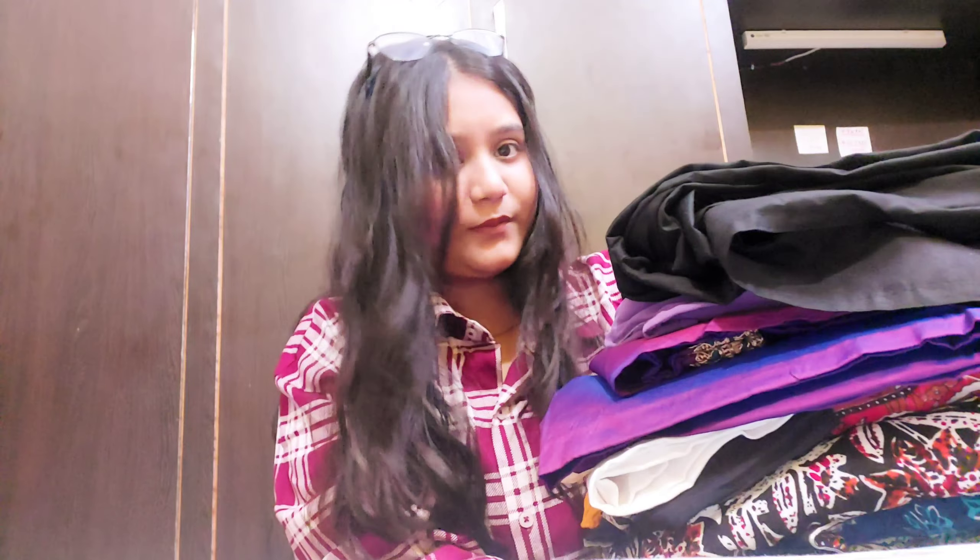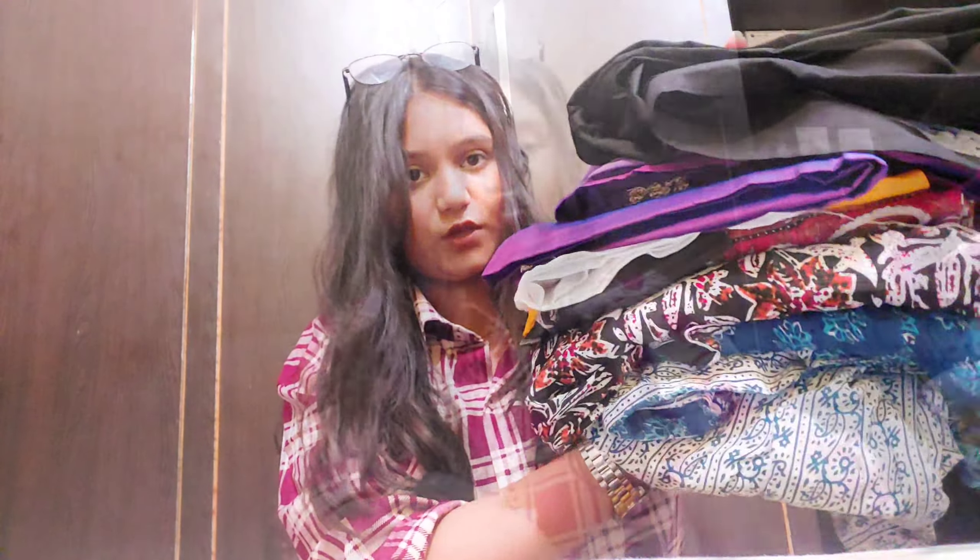Hey you guys, welcome and welcome back to my channel! You've seen the title — I am going to do a very big haul in which I am going to show a lot of clothes and suits with plaza and puttas. There are so many clothes that I have not yet shown, so when I get them I will show them. First of all, we have these clothes in our haul.